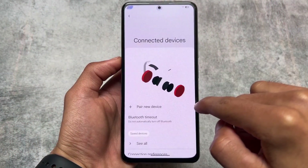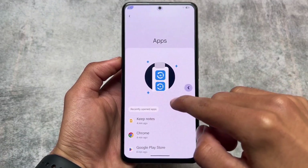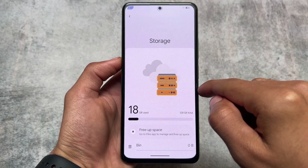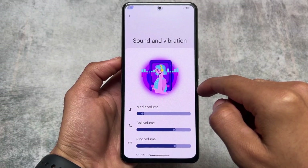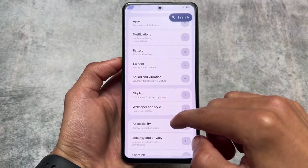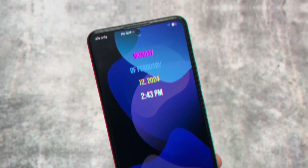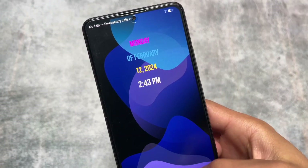Moving on to the changes — you can open any sub-menu and see that the icons are actually modified compared to the previous version. When I used the last version, the icons were not exactly like this; some things have been changed, which was kind of expected. Almost every sub-menu now has different icons.